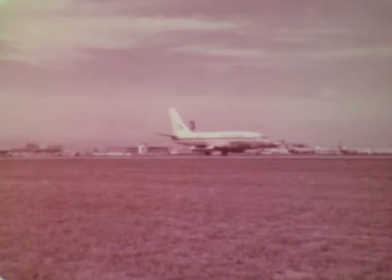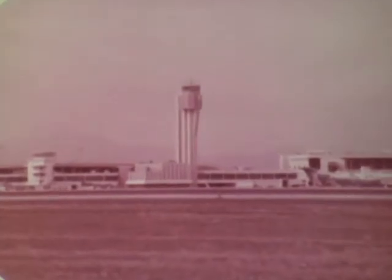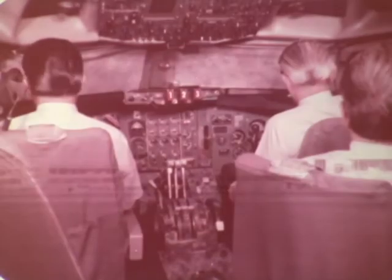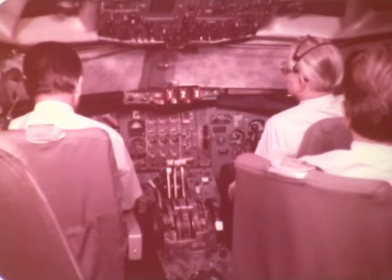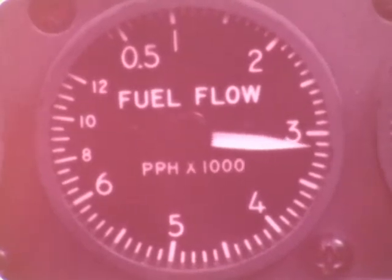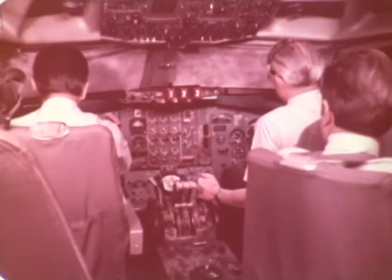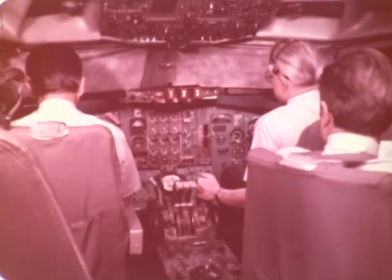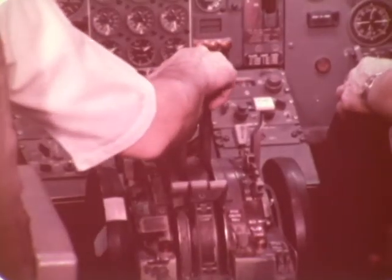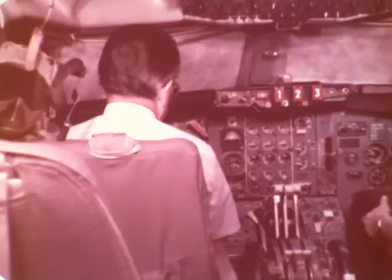Profile descent and metering are procedures designed to reduce fuel consumption and noise. Controllers and pilots working together can minimize low-altitude flying time by using delay-absorbing techniques at higher altitudes where high-performance aircraft operate more efficiently. The specific advantages: reduced fuel consumption, lower low-altitude exposure to other aircraft, and reduced noise levels from low-altitude power-on vectoring. The profile descent procedure is the key to these benefits.